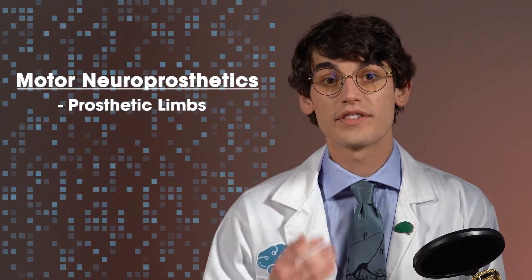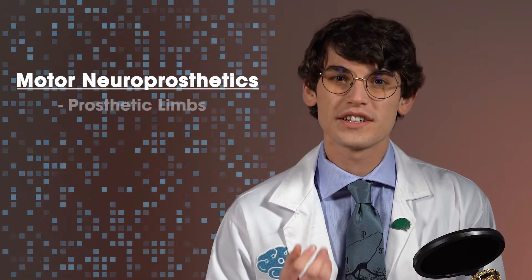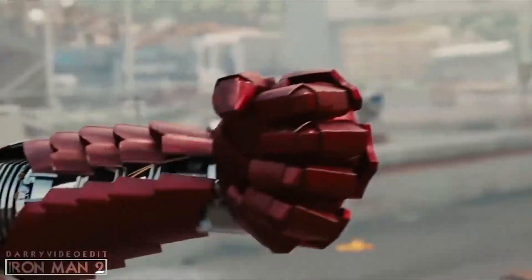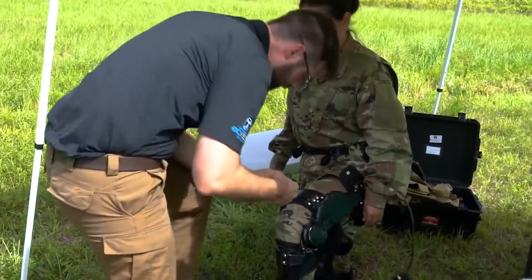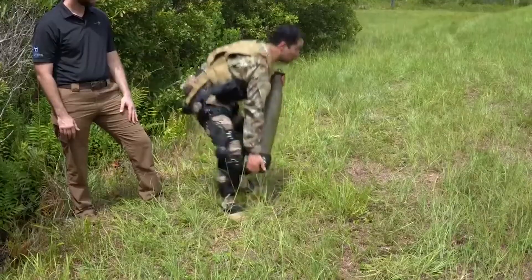We have seen how a limb can be controlled using the power of thought and some fancy computer algorithms. But what if we wanted to control an entire exosuit? Exosuits have their applications outside of just eccentric billionaires looking to fight crime. The military is actively making investments in exosuits to allow their soldiers to run faster while carrying more equipment over longer distances. For civilians with neuromuscular disorders or paralysis, exosuits may allow them to walk and interact with the world in a more human way.